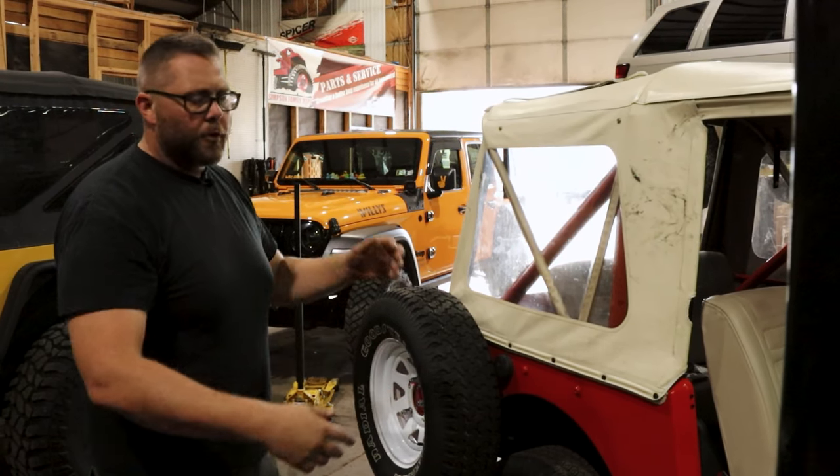Interesting about this Jeep: it is actually a Quadra-Trac, meaning it's all-wheel drive all the time, which makes it absolutely a dog as far as fuel mileage is concerned. It's a lot of fun to drive, but that Quadra-Trac transfer case presents a couple of problems itself. As you look in at the dash, you're going to look for extra gauges.